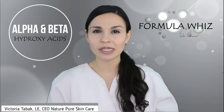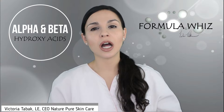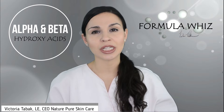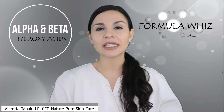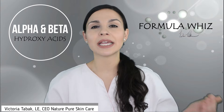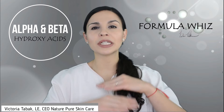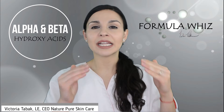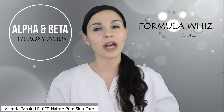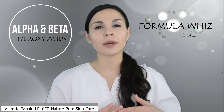Glycolic acid has the smallest molecule of all alpha hydroxy acids, so it is able to penetrate the deepest and can boost collagen and elastin production in the lower layers, in addition to its topical exfoliating action. It also sets and paves the way for boosting the efficacy of other ingredients and products, because they can better penetrate. Exfoliating the skin is very important so it will not only remedy dull or lifeless-looking skin, but also always boost the efficacy of whatever other treatments and skincare products are being used.